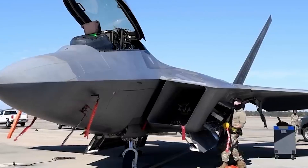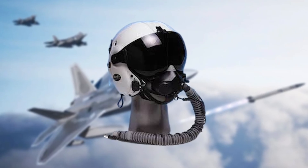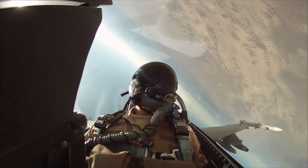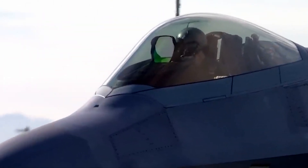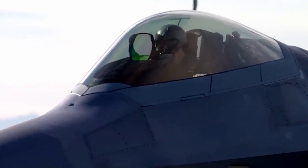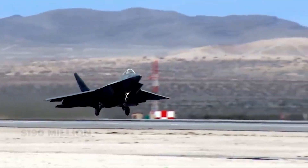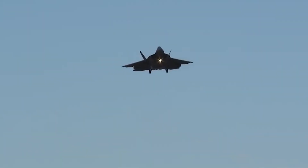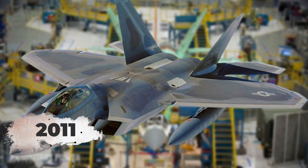The Raptor could perform sharp turns and quick climbs that other aircraft could not match, giving it a significant edge in dogfights. Despite its impressive capabilities, the F-22 faced challenges, including oxygen supply system issues that led to pilots experiencing hypoxia. Additionally, the high production cost — around $190 million per unit — limited the number built, ultimately leading to the halting of production in 2011.